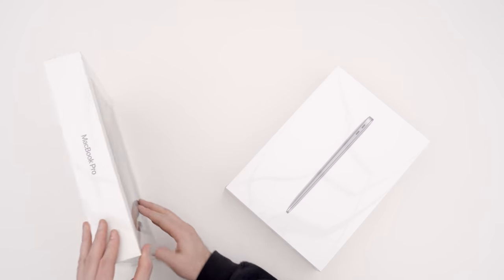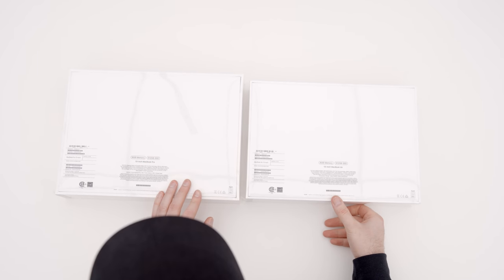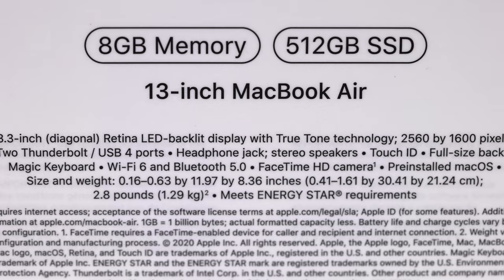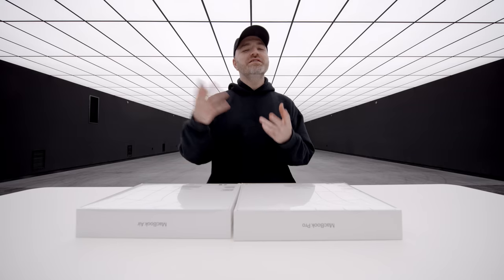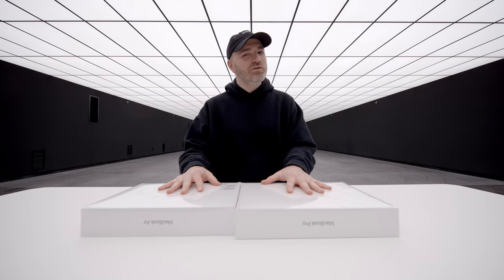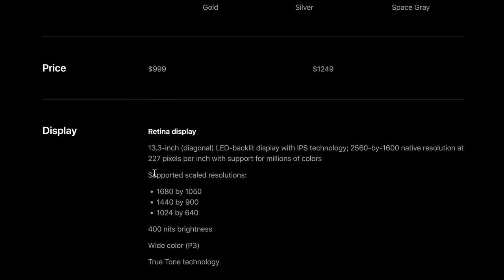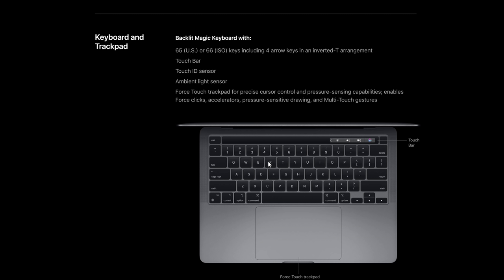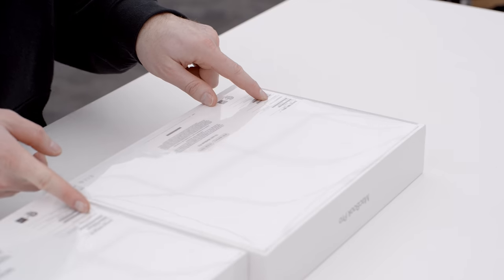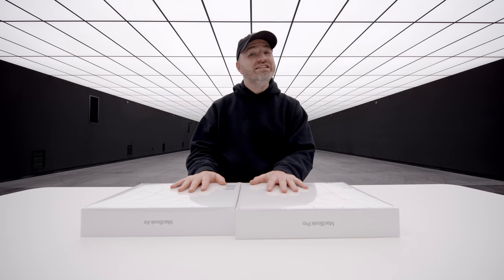I got the higher end of the pre-configured spec — not custom order — so that's 8GB memory with 512GB SSD. The Air is 2.8 pounds and the Pro is 3 pounds. Both have a 13.3-inch Retina LED backlit display at the same 2560 by 1600 resolution, two Thunderbolt ports, headphone jack, stereo, Touch ID, and a full-size backlit keyboard. Both also have the eight-core CPU and eight-core GPU — what a tough choice.